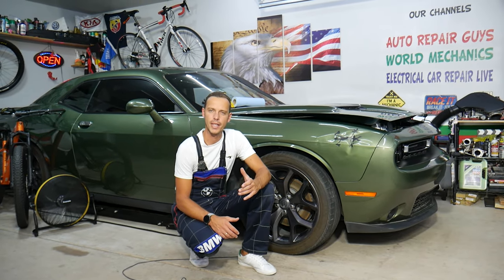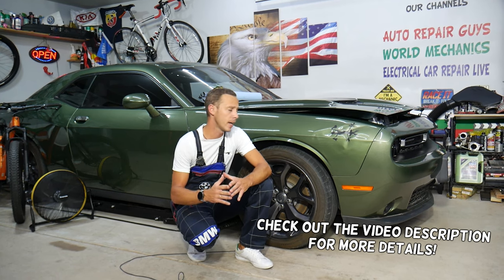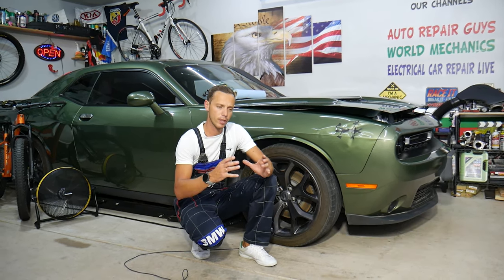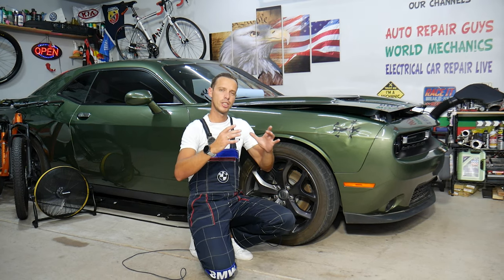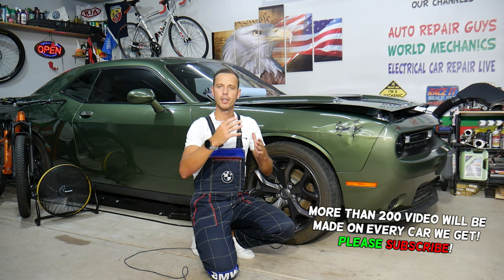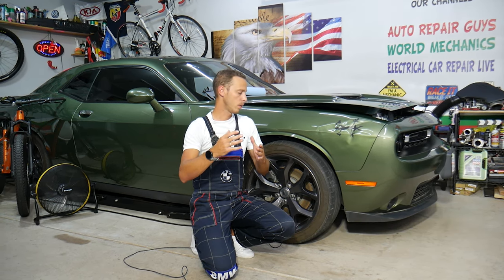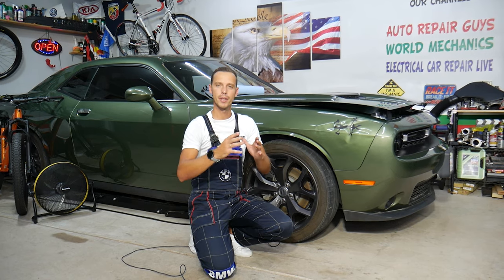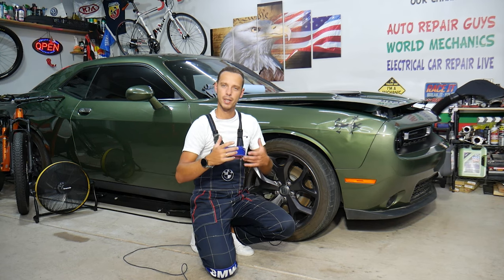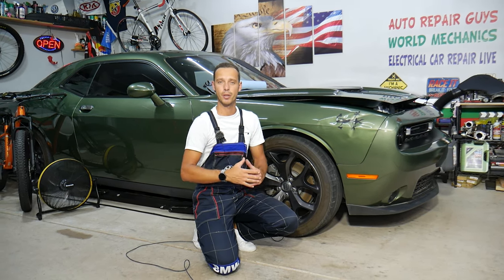Hey guys, welcome back to Auto Repair Guys. Thank you for watching and subscribing to the channel. Today will be a super helpful video for any of you guys with a Dodge Challenger. If you have a problem where on the dash you get a message such as 'service stability control,' 'electronic stability control,' or 'electronic throttle control,' stay with us. We're going to talk about what can easily cause that and one simple mistake people make that can cost you hundreds or thousands of dollars and even get the engine replaced.